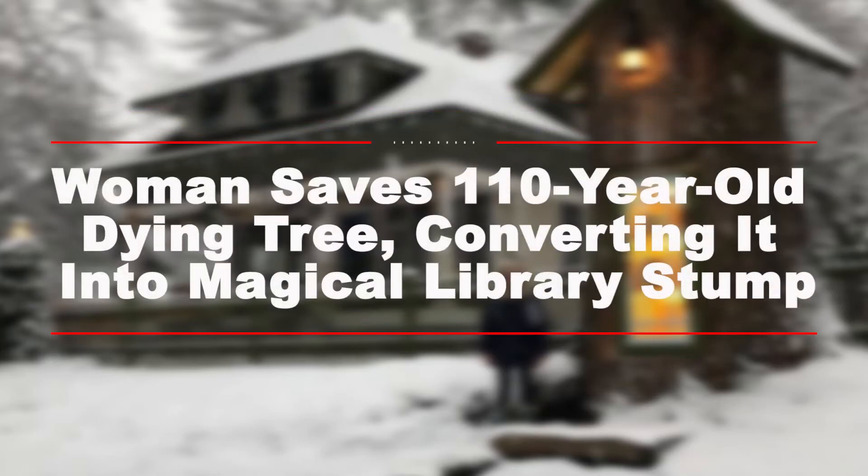Woman saves 110-year-old dying tree, converting it into a magical library stump.